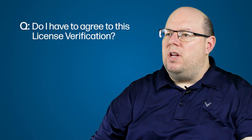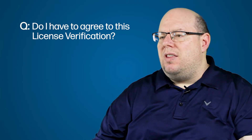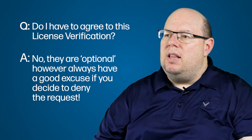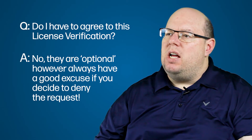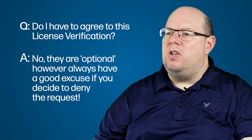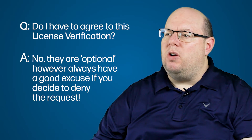People ask me all the time: Mike, do I have to follow through with this license verification? The answer is they are optional. But I always caution people to tread lightly if you're going to say no, because you don't want this to turn into a full audit. If you say no, you want to make sure that you communicate a good reason to Microsoft as to why you're denying their request.